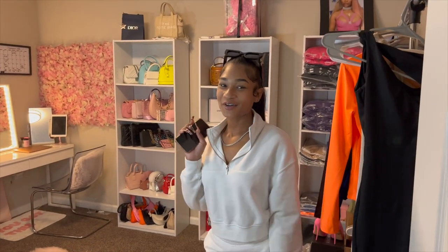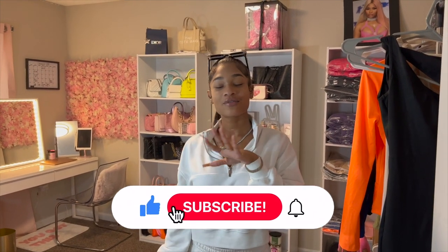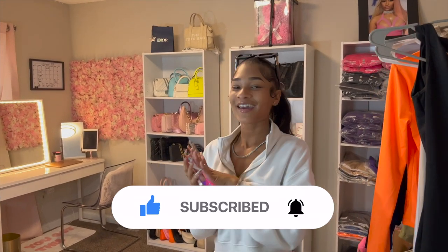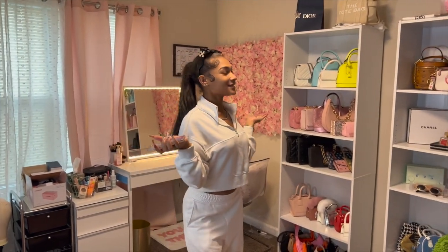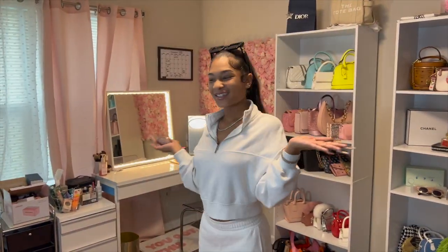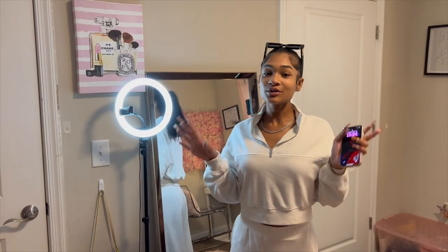Hey y'all, welcome back to my channel! If you're here, make sure you like, comment, subscribe, and follow me on my social media — it's going to be down in the description box. Let's just get right into the video. Today is the day I'm finally doing my really long-awaited beauty room tour, so let's get into it!